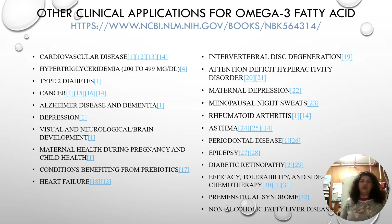The multitude of clinical applications for omega-3 — some still being researched — includes this list from the National Institutes of Health: cardiovascular disease, hyperlipidemia, type 2 diabetes, cancers, Alzheimer's, depression, visual and neurological brain development, maternal health, heart failure, intervertebral disc degeneration, attention deficit disorder, maternal depression, menopause, night sweats, rheumatoid arthritis, asthma, periodontal disease, epilepsy, diabetic retinopathy, tolerability and side effects from chemotherapy, premenstrual syndrome, and non-alcoholic fatty liver disease.